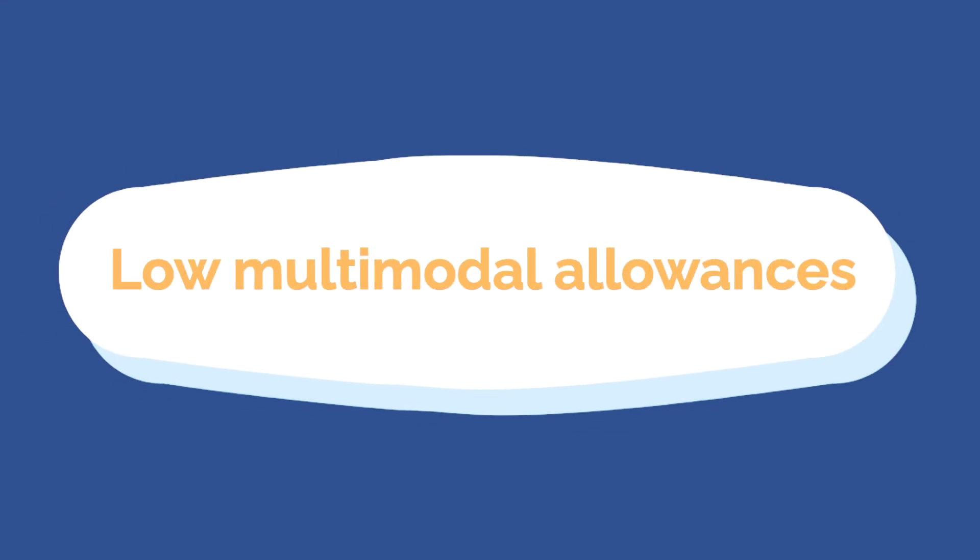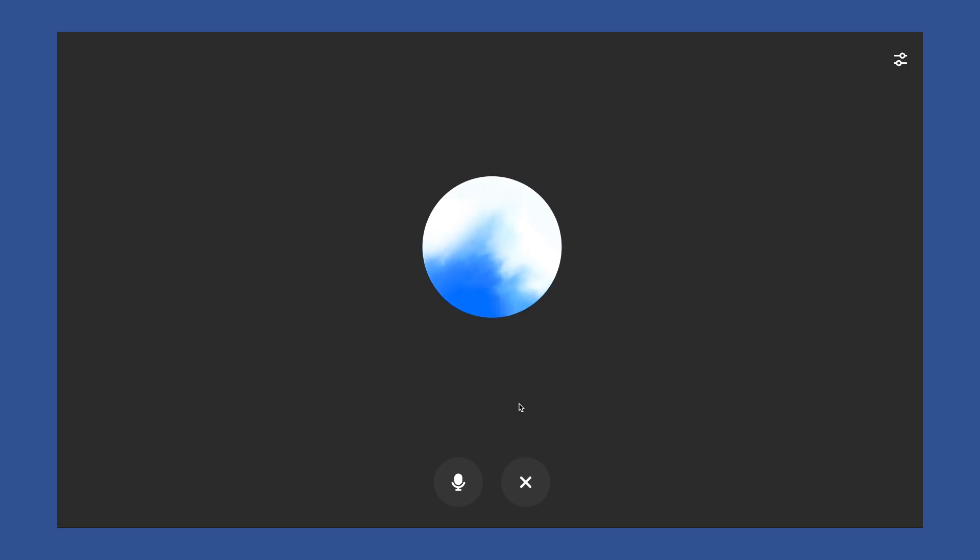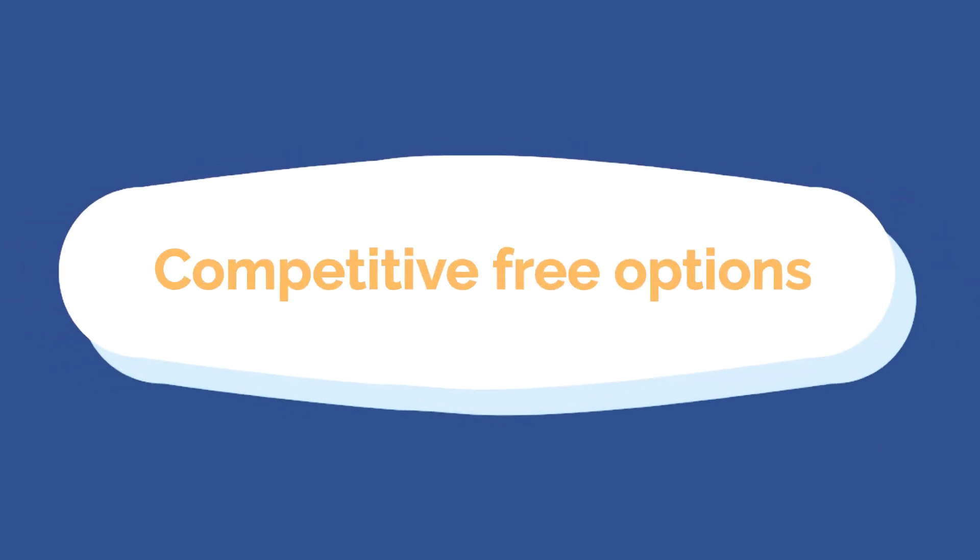The second limitation is low multimodal allowances. If you just want to test out voice mode or create an image as a joke, it's fine. But if you prefer talking to ChatGPT or need to create a lot of images in a day, you're quite limited on the free tier. The third limitation is that there may be other free tools more suited for your use case — ChatGPT free might not be perfect, and it's worth checking out other competitive free options instead.